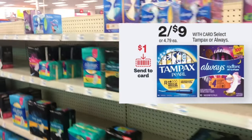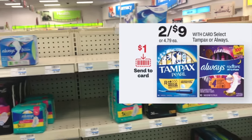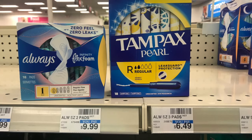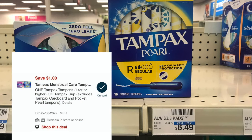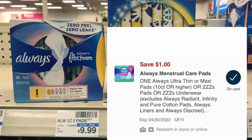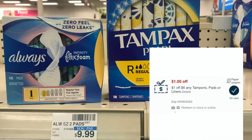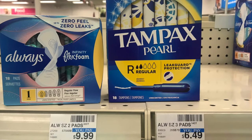Select Always Pads and Tampax tampons are currently on sale this week at CVS for 2 for $9. I grabbed one of the Always Pads 18-count and one of the Tampax tampons 18-count, totaling $9. I used two $1 off one CVS digital coupons — one for the Tampax and one for the Always Pads — plus a $3 Always and Tampax CRT and a $1 off six tampons/pads/liners CRT, making it just $1.50 each.